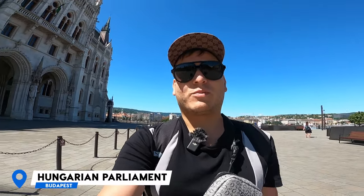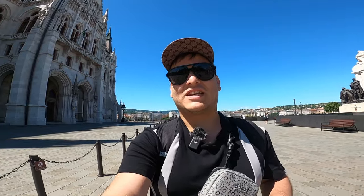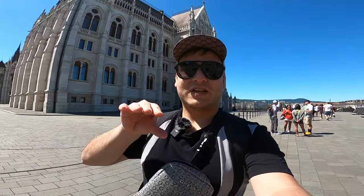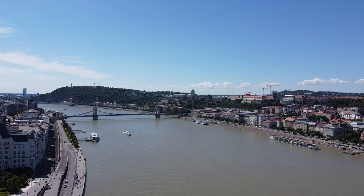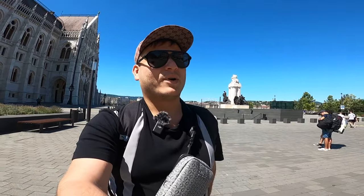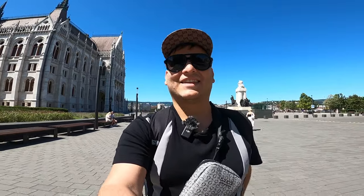Another must-visit in Budapest is the Hungarian Parliament, one of the most important buildings in all of Hungary. It dates back to 1888 and was finished in 1905, taking 17 years to complete. The neo-Gothic architecture is incredible. It sits in front of the Danube River, offering one of the most beautiful views of the capital. I came at 11 in the morning and tickets to go inside were already sold out, so come very early.